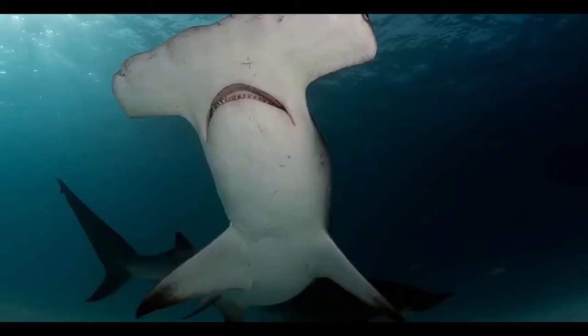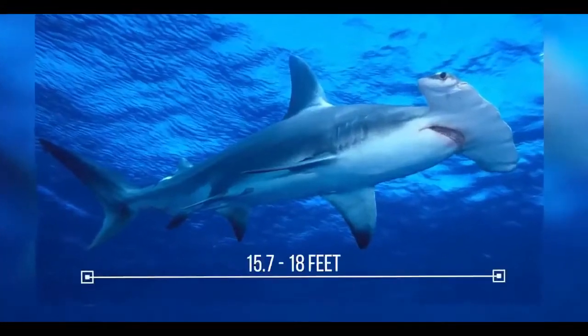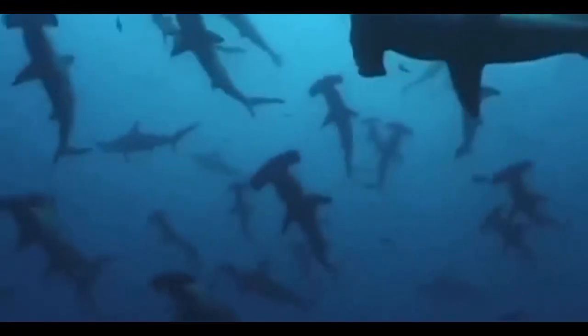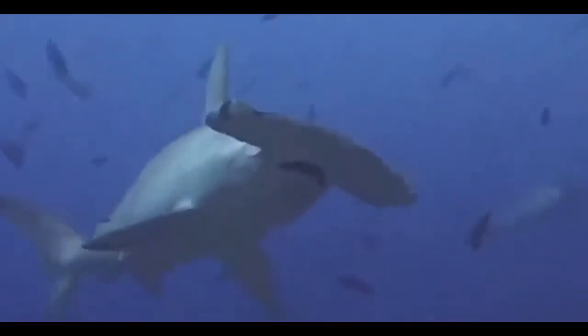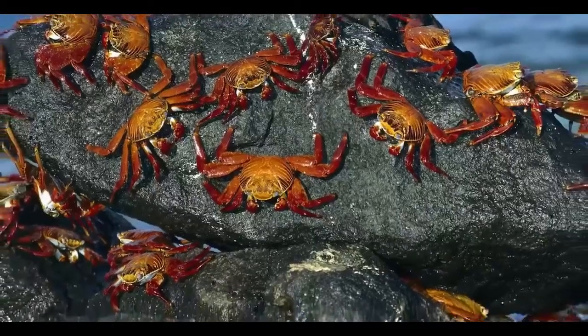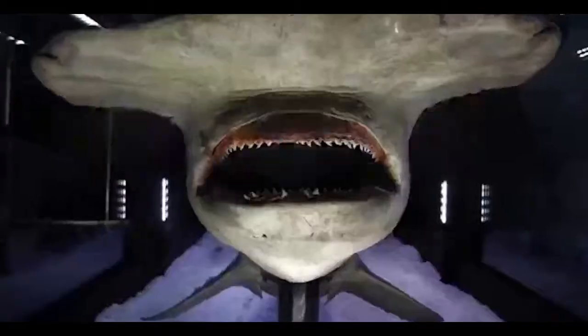Its back is gray or brown and its belly is white. Females are larger than males and can reach a length between 15.7 and 18 feet, although a 19.6 feet specimen has been found. It lives near the continental shelves and feeds on fish and crustaceans. It can detect a drop of blood almost a mile away — he's practically a vampire.